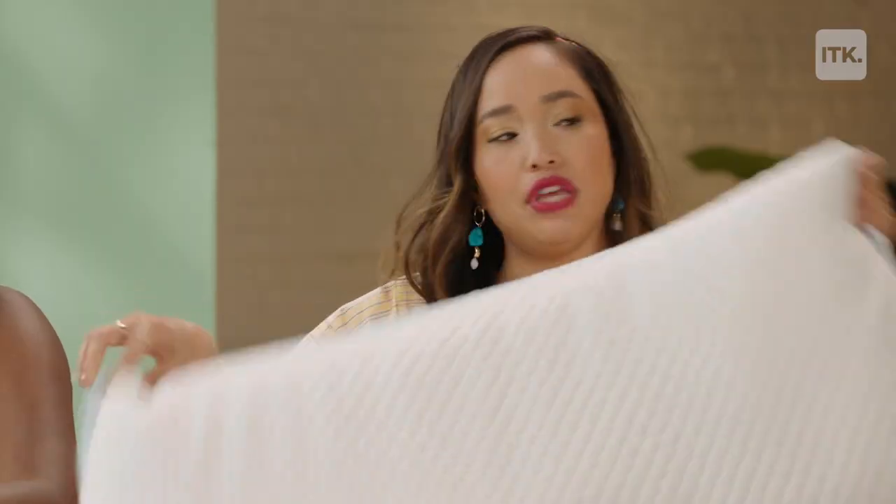It asks you like, are you a side sleeper? I feel like it's asking a lot of questions — like, are you single? So I want something that's supportive but also really soft. This is super cushy. It feels great.